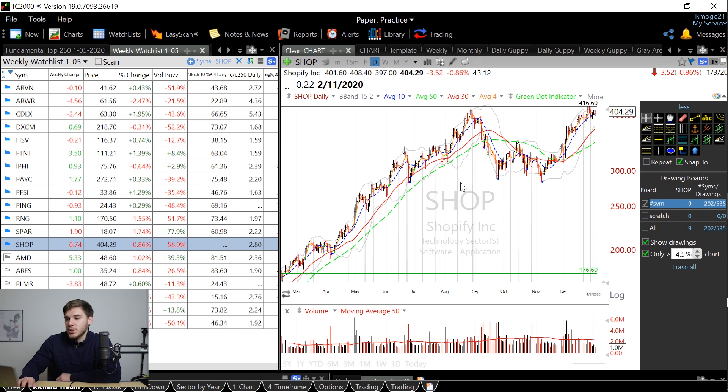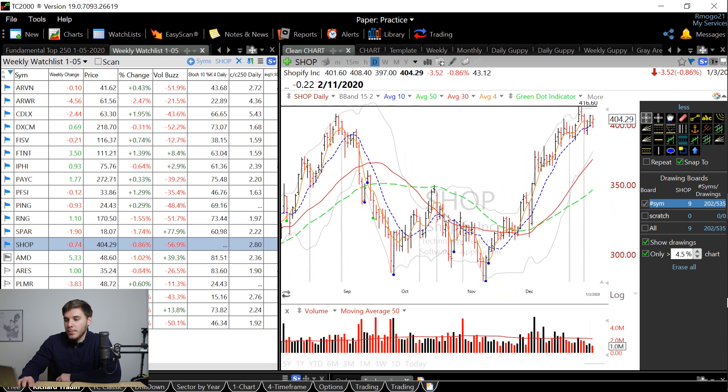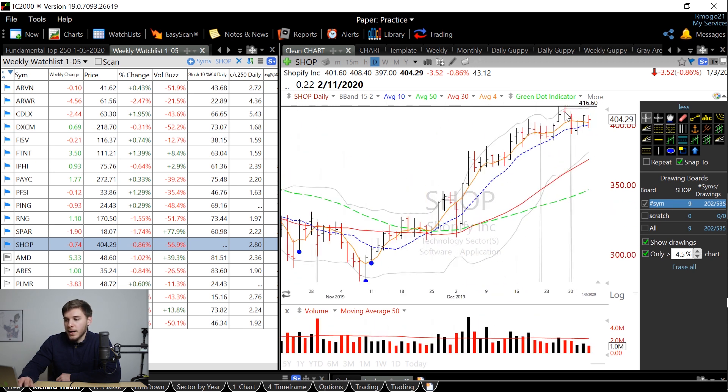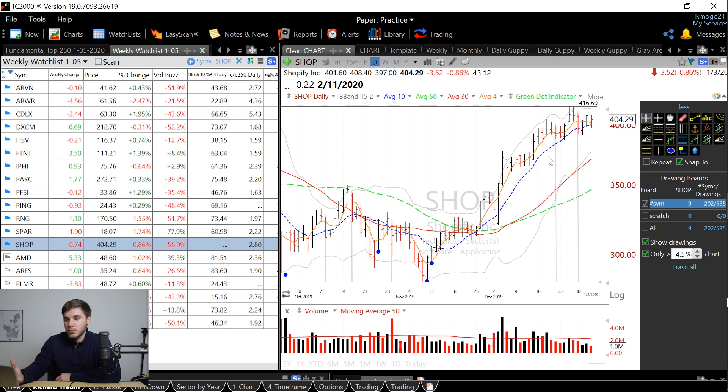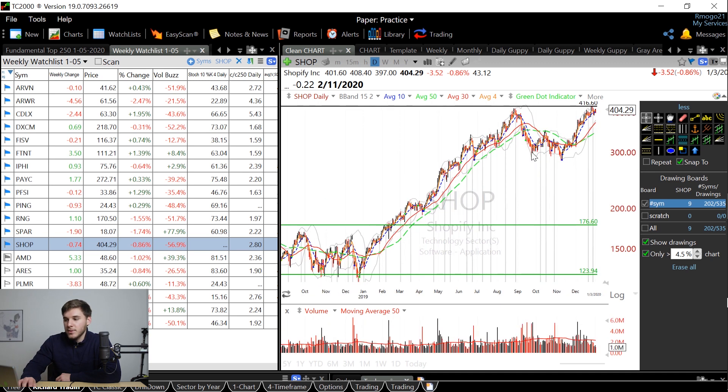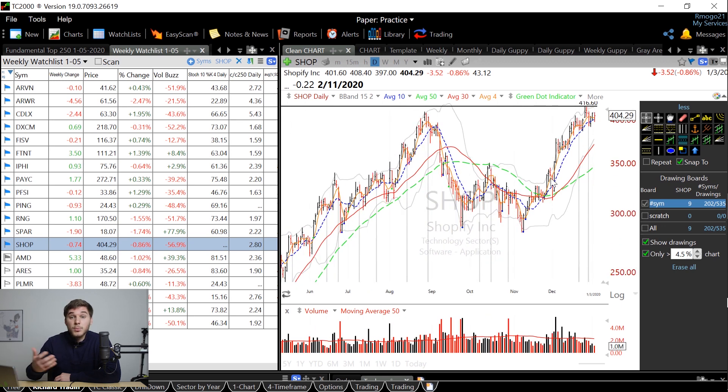Finally, we've got SHOP, which is forming a clear double bottom pattern right here and is now forming the handle. What I would like to see is it move through this 4.16 level on above average volume and really break out. It's a positive sign that it actually digested this big move, because this could mean that in 2020 it's getting ready to really move upwards. I'll definitely be watching this stock pretty closely.